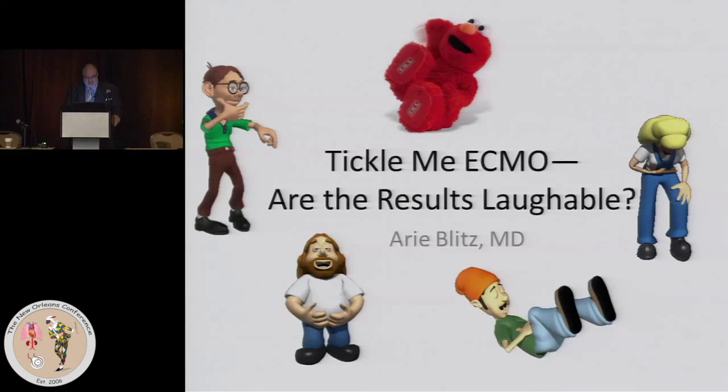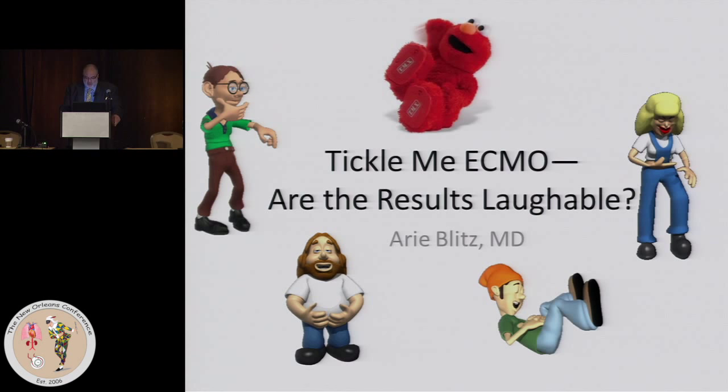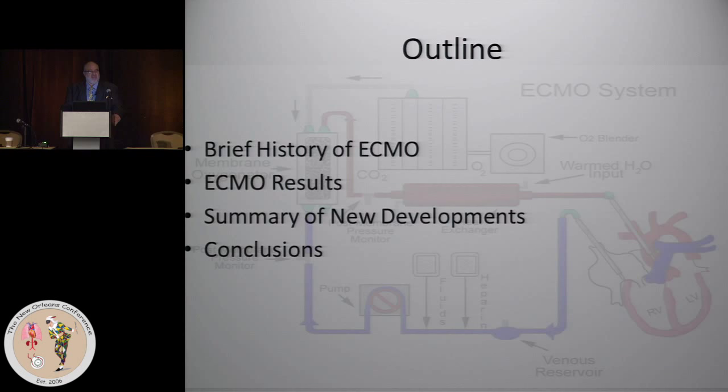Time and time again, especially in places that first introduced ECMO, I've heard repeatedly around the country the nurses come up to me and say, have you ever had a survivor? And that's the picture that a lot of people have. It's either archaic or they're not picking patients appropriately. And I think the purpose of this talk is more to show that the results are more positive than we think they are, just a matter of your perspective.